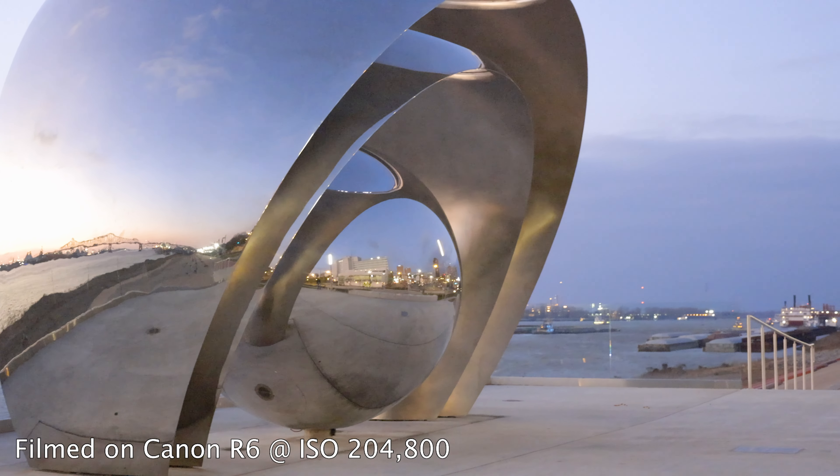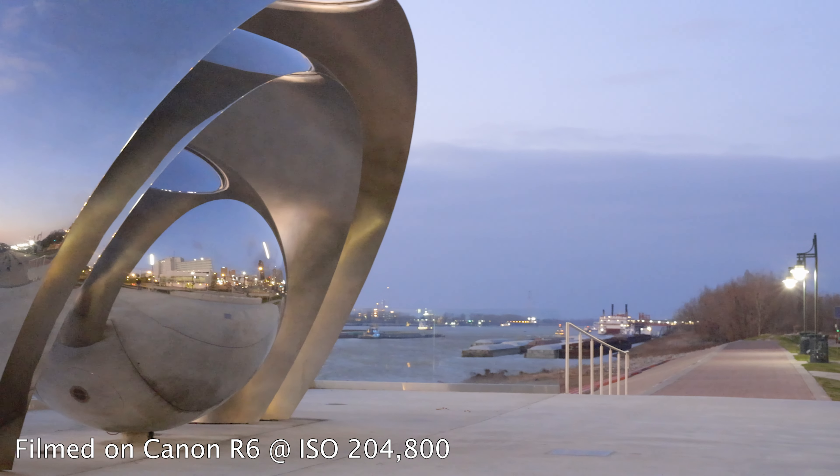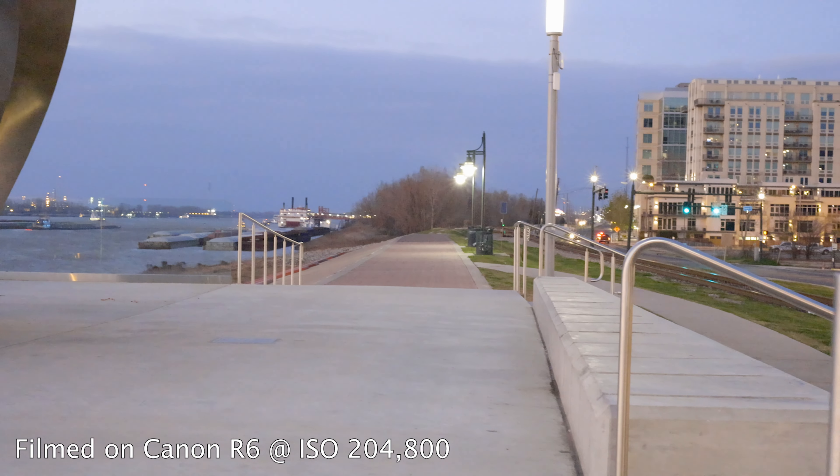It's not terrible considering the ISOs we're shooting at, but I do think the R6 controls highlights a little bit better. I would even say that at the 200,000 ISO range the R6 is looking just a little bit better than the a7S3 at the 100,000 ISO range. But again, we're nitpicking at over 100,000 ISO — it's crazy that these cameras can even shoot at that ISO and give us something we can consider an image.